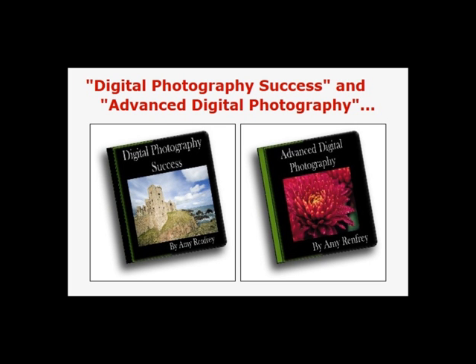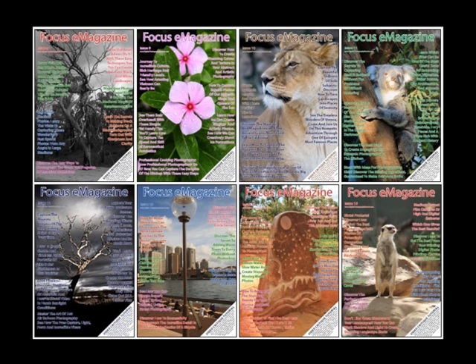Hi and thank you for coming and visiting my website today. My name is Amy Renfrey and I'm a professional photographer and photography instructor. On this website you'll find some incredible resources to help you take the most stunning photos.